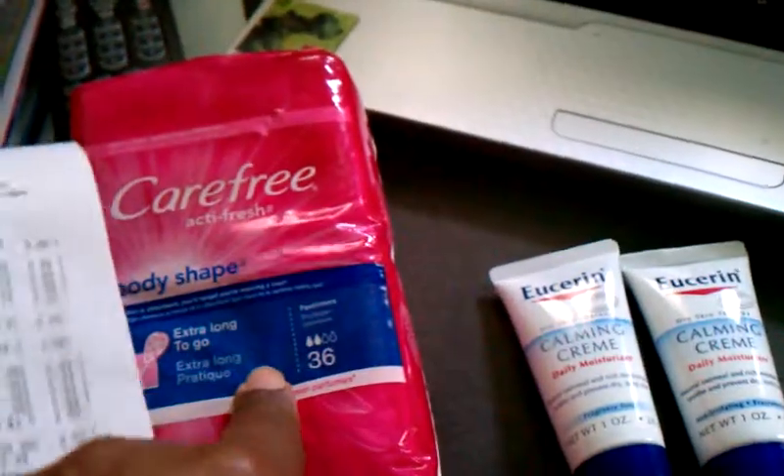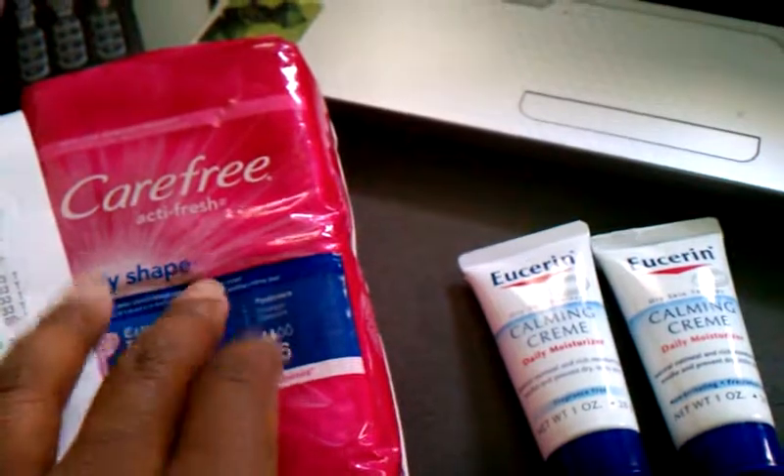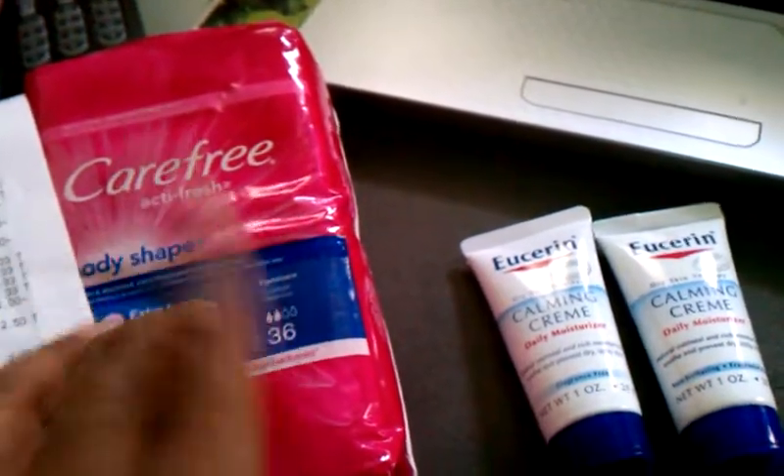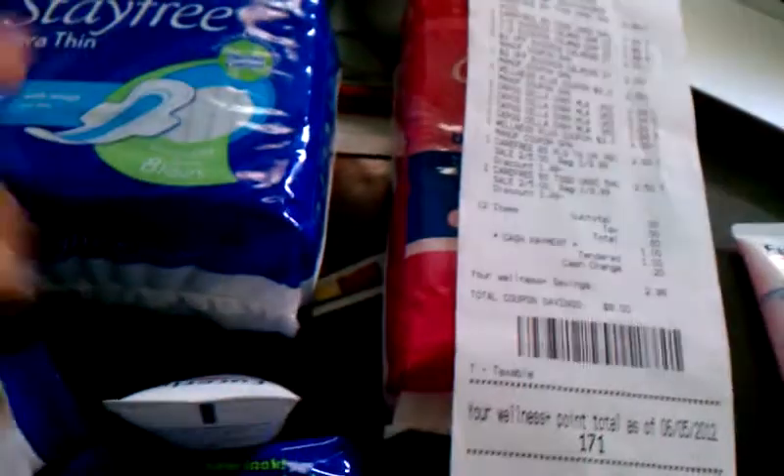Also for the Carefree, there is a $0.50 off one coupon for Carefree in the 5/6 SmartSource. Rite Aid is having a sale right now — you buy two of these and you get a $2 up reward. They're like two for $5. And even if you have the coupons, it makes for a better deal.